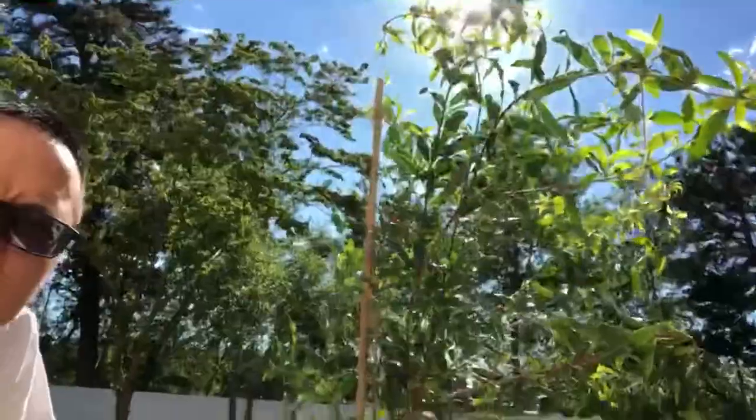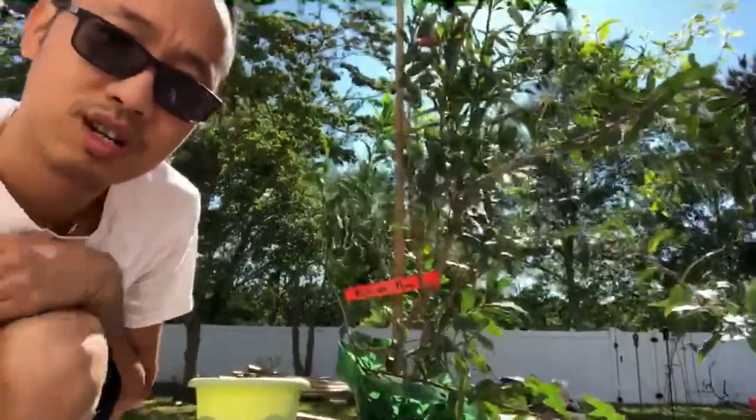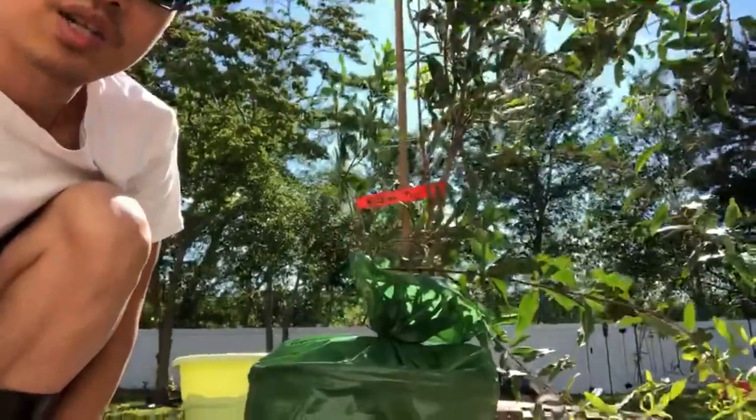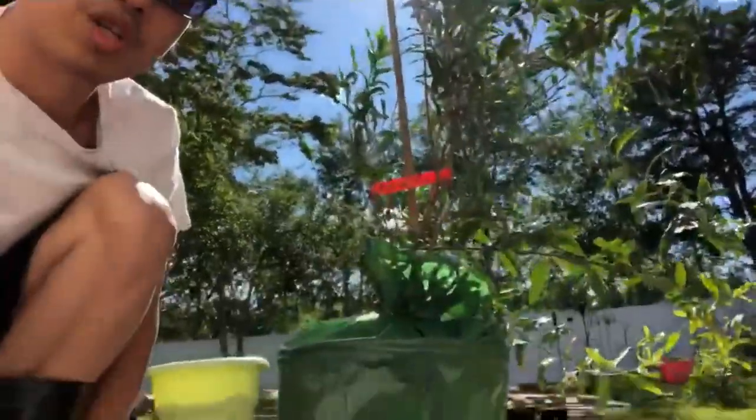Let's see how tall it is — it's about three to four feet. The sun is really shining in my face, sorry about that. I'm trying to show off my pomegranate tree!